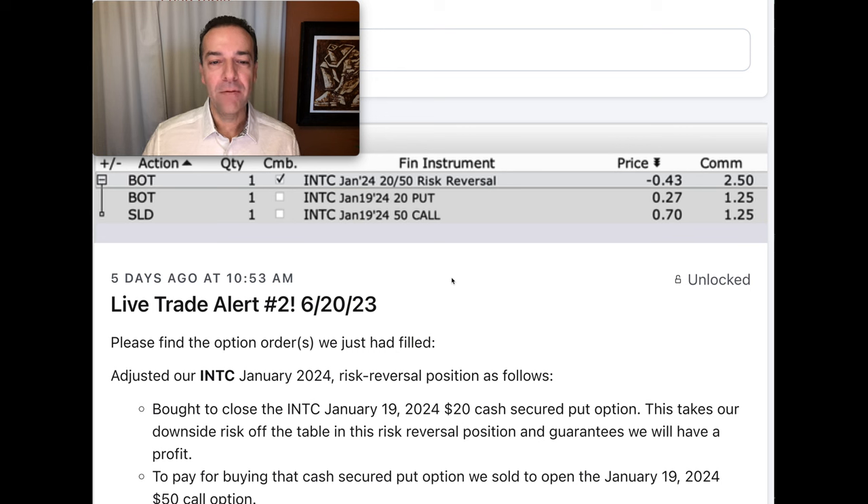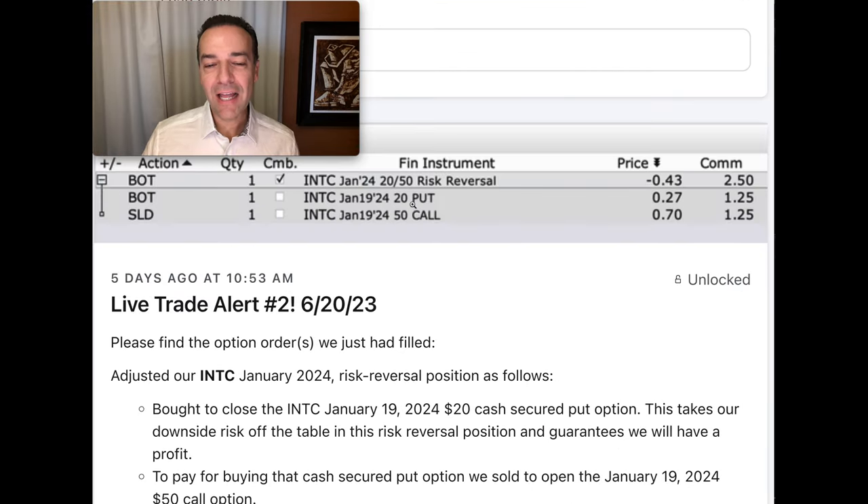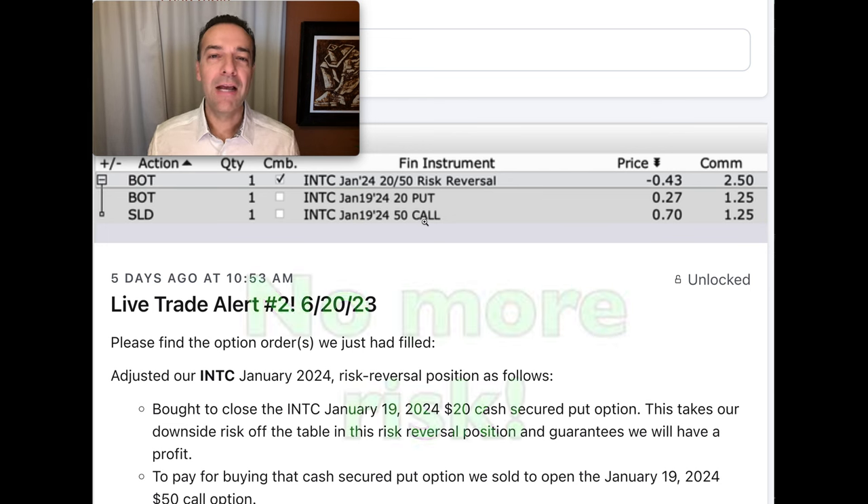Here we see a trade we did in INTC. Previously we had sold the INTC January 2024 $20 put option, and we had entered a risk reversal position — selling the January 2024 put option and using that cash to buy a January 2024 call option that was out of the money. Since then, INTC has taken off, so that put option we sold is now only worth $0.27 per share. To take all risk off the table, we bought to close the put and paid for that by selling to open the January 2024 $50 call option for $0.70, walking away with a credit of $0.43 per share. We now own the $40 strike call and sold the $50 call — in this spread totally for free — and we're no longer short the $20 put option.